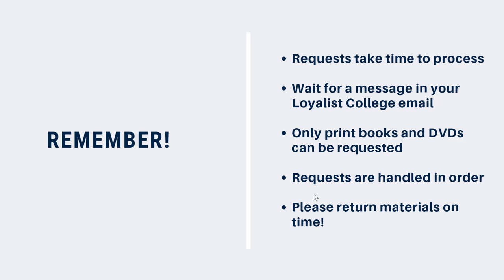Only books or DVDs in the regular collection can be requested, so make sure you're looking for that call number. Items that are listed as available online or on course can't be requested, but library staff will be happy to help you access them in other ways.